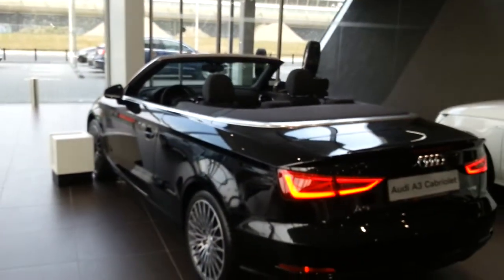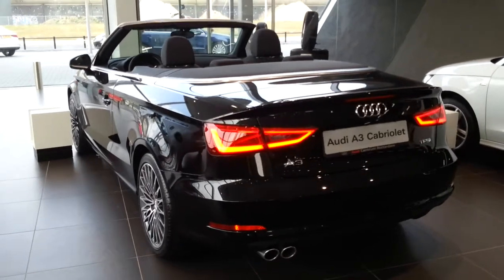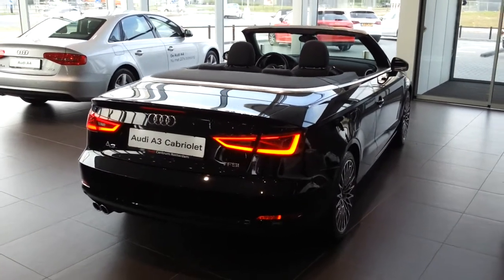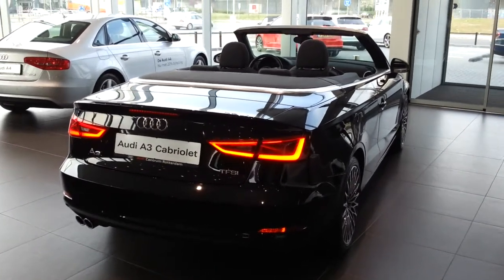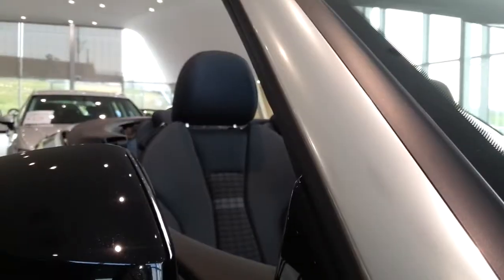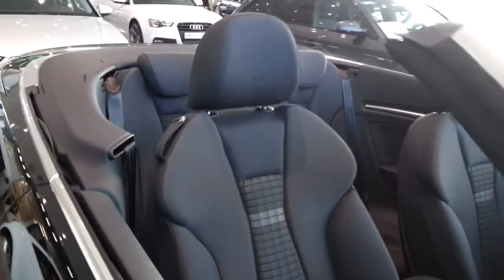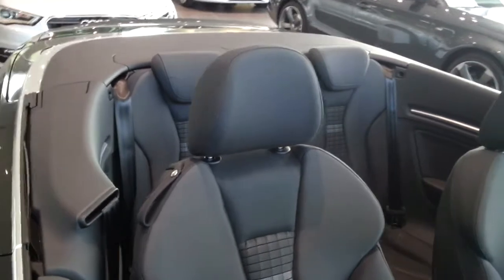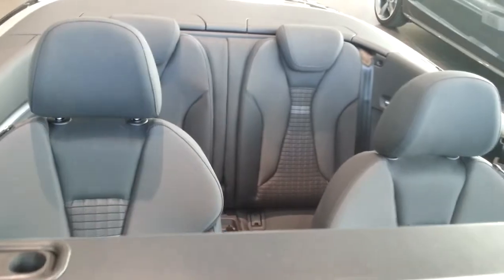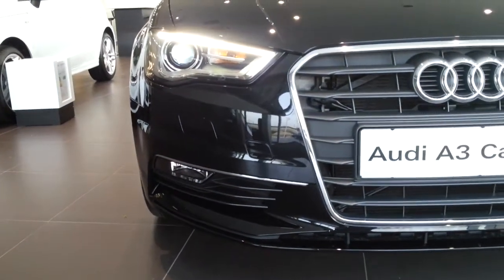It's also available with an S-line Sport Pack. Parking sensors in the back. 2 Xenon headlights with daytime running lights. Headlight washers.